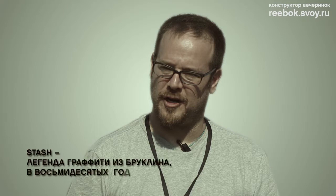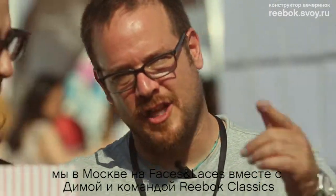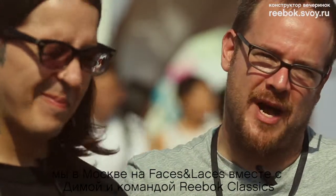Hey, what's up? This is Stash from Brooklyn. I'm here in Moscow with Dima celebrating Faces and Laces. We're here with the Reebok Classics.